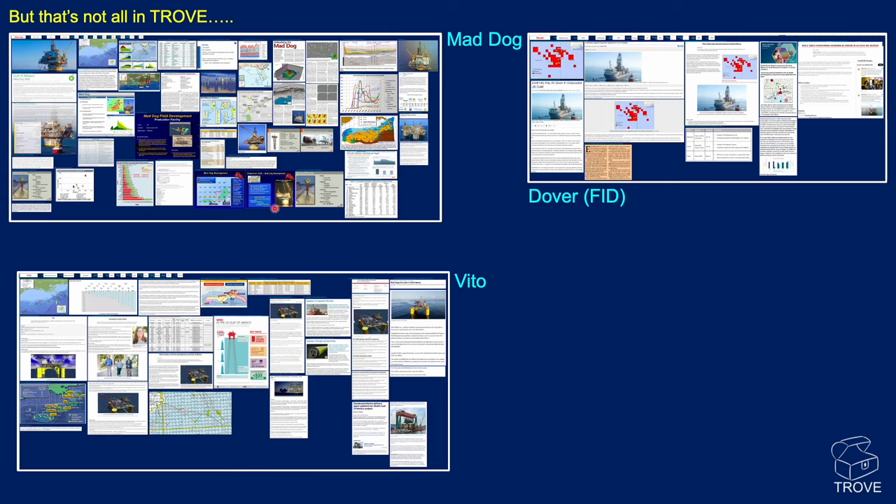Here are three examples from Trove. For Mad Dog, you click a button and get all the information. Likewise for Dover — even though it's at the discovery and FID stage, it has lots of information, updated as the development plan progresses and the FID decision is made. And here's Vito with lots of information to glean. This is the same for every entry in the Gulf of Mexico — we keep all this evergreen.